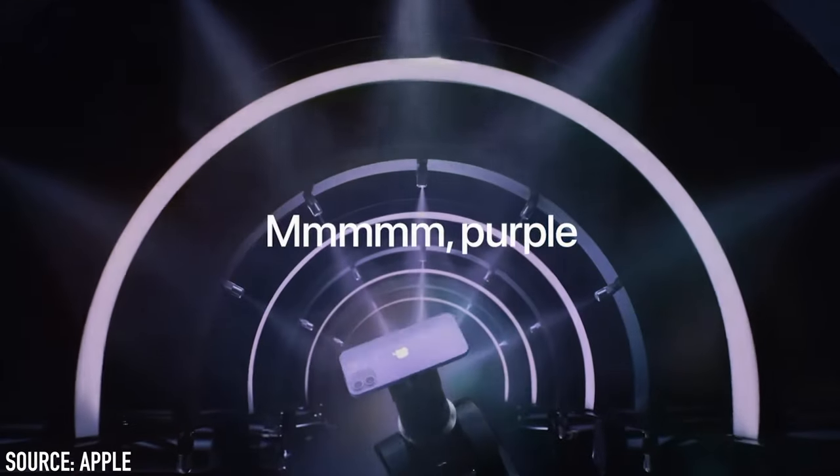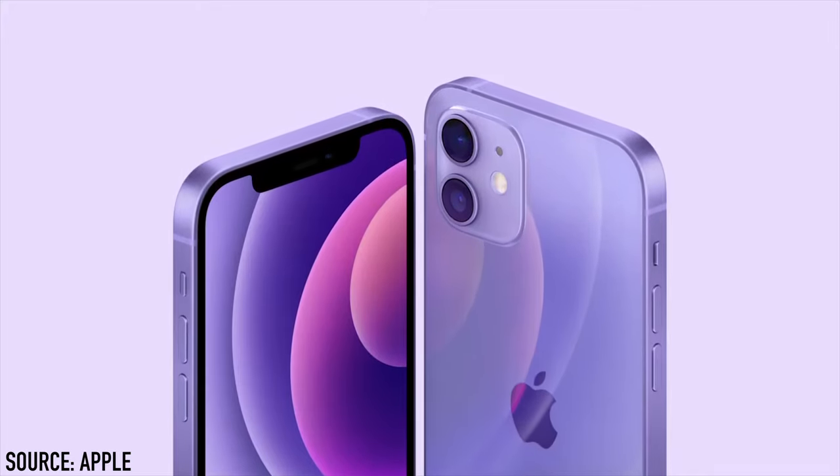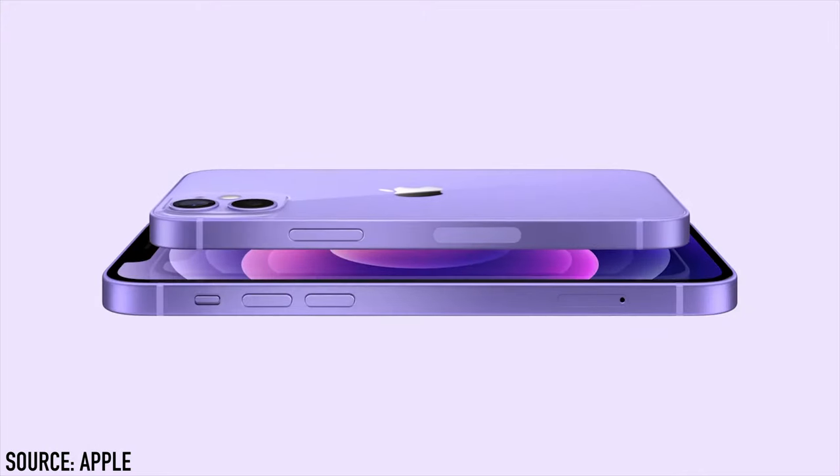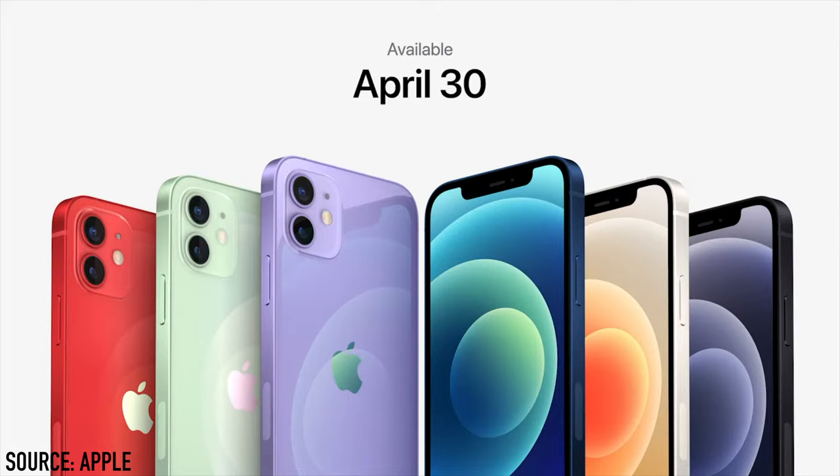This was something I really didn't expect but I think makes a great addition to the lineup. It is only available for the iPhone 12s and not the iPhone 12 Pros. Pre-orders start on Friday and it's available on April 30th.